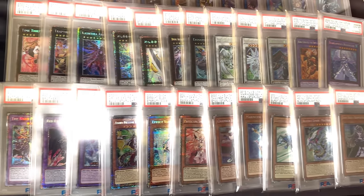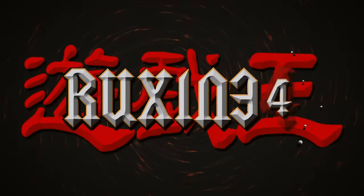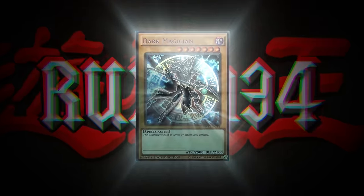Today I purchased a massive PSA 10 Starlight Rare Yu-Gi-Oh! collection and we're about to show it in this video. What's up guys, we're back with another insane collection video. I purchased a Starlight collection from a viewer of over 30 cards in PSA 10. Before we hop into it, he sent us a note so let's open this thing up.